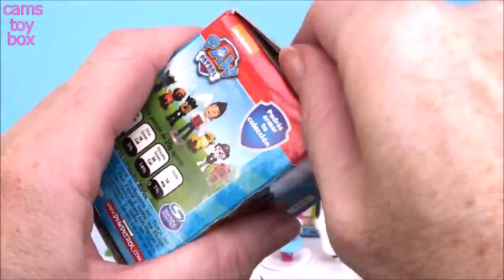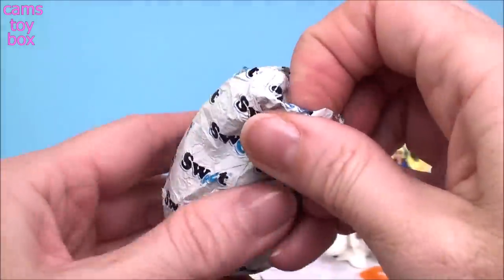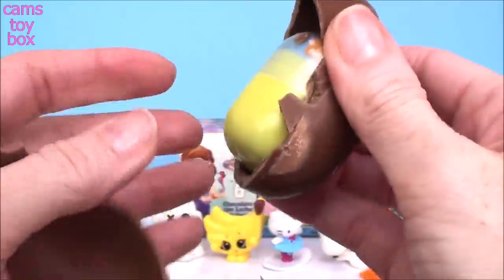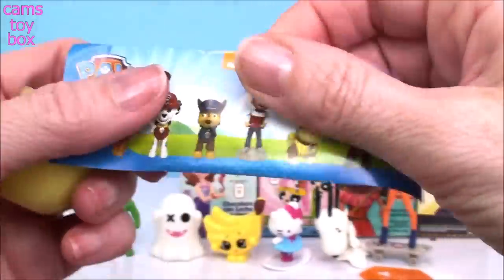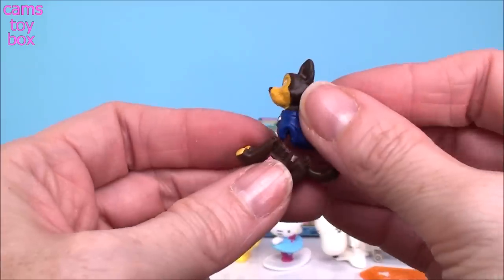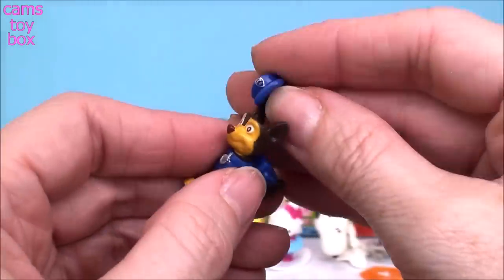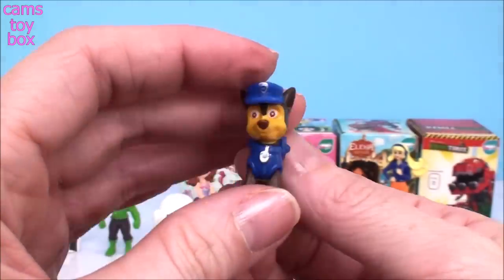Next one comes from Paw Patrol. All the different characters to collect and we got a Chase — because Chase is on the case. Looks like I need to put him together; it should go together relatively easily. There we go, and then we got to put his little hat on, of course. There's Chase ready for action.